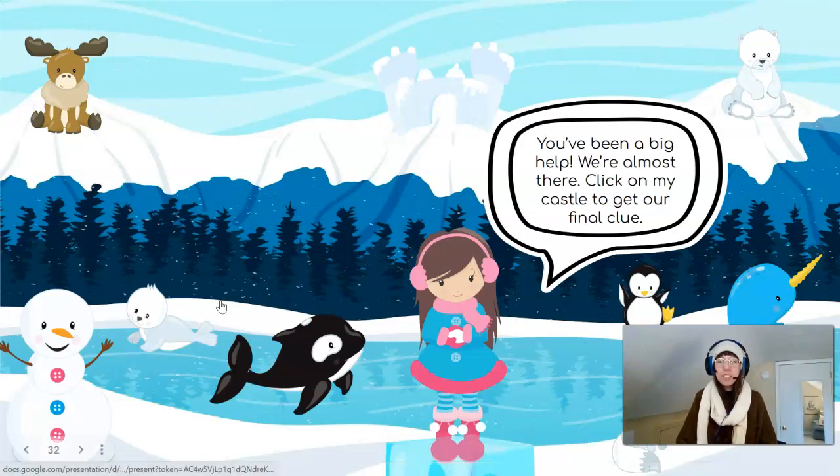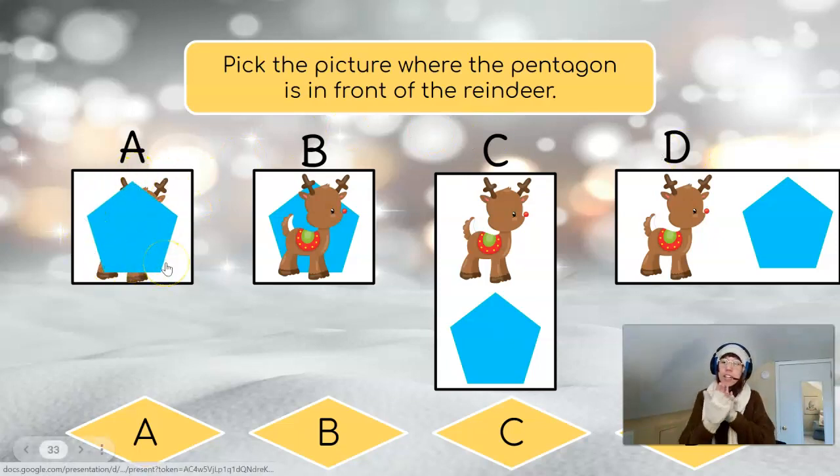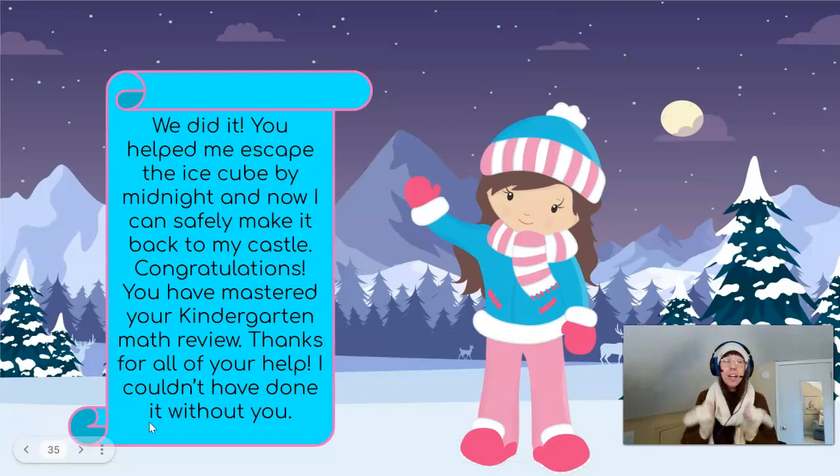Click on my castle to get our final clue. Pick the picture where the pentagon is in front of the reindeer. Letter A, B, C, or D — which one shows the pentagon in front of the reindeer? That's right — letter A! In letter A, the reindeer is hidden because the pentagon is in front. We did it! Great job! You helped me escape the ice cube by midnight and now I can safely make it back to my castle. Congratulations! You have mastered your kindergarten math review! Thanks for all your help — I couldn't have done it without you!